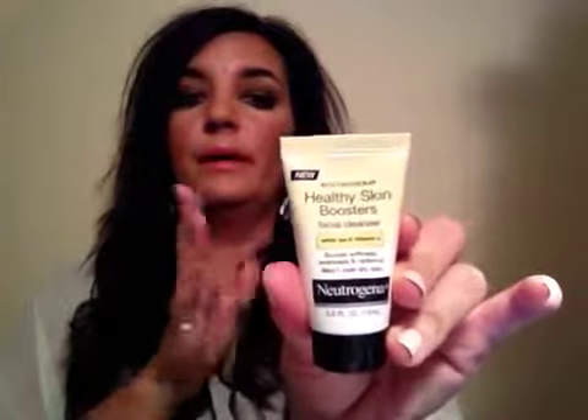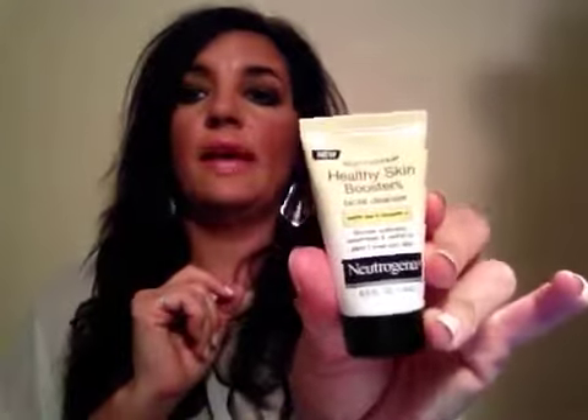Next is the Neutrogena Healthy Skin Boosters Facial Cleanser with yt and vitamin E — boosts softness, evenness, and radiance, and won't over-dry skin. I love cleansers, so I will definitely try this out. Very excited about that.